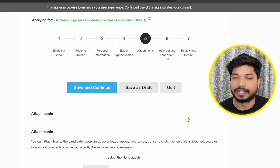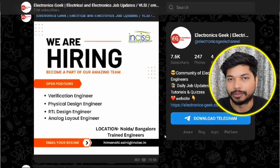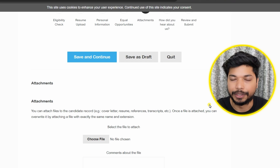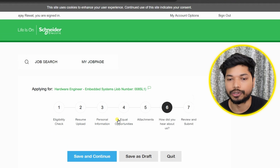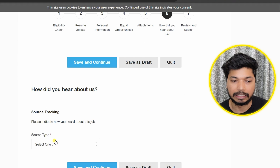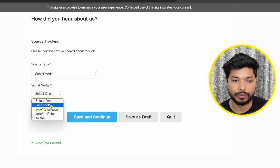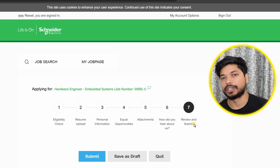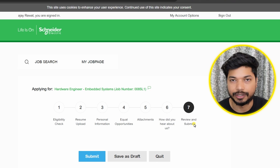For the attachment stage, upload your cover letter. If you don't have one, go to our Telegram channel, search for 'cover letter,' make minor changes, convert it to PDF, and upload it. Click 'Save and Continue.' For 'How did you hear about us,' select your source — for example, Social Media or Facebook — and click 'Save and Continue.' The last stage is review and submit: review all your information, correct any mistakes, and click 'Submit Application.'